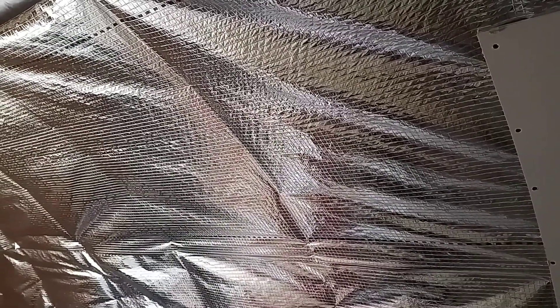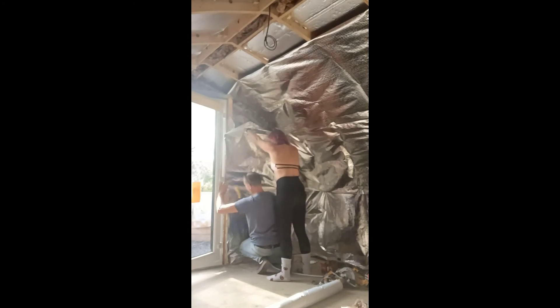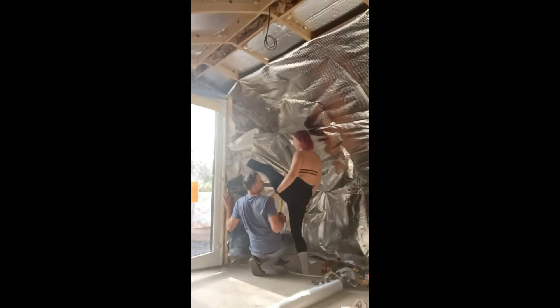We're putting up plasterboard and then we will also plaster over. Still not decided what color we're going to paint in here yet — decisions, decisions. I've not been that useful as you can see, just being the little laborer on the side, passing this, passing that.